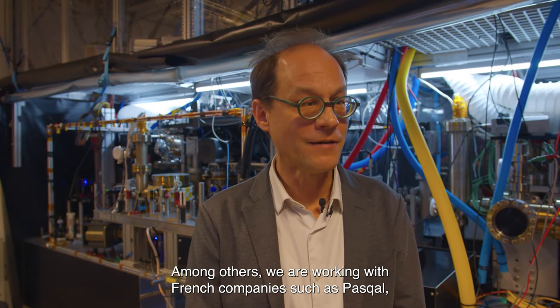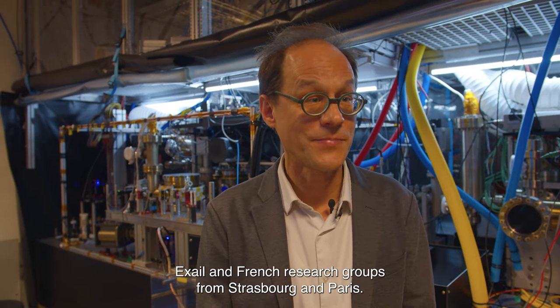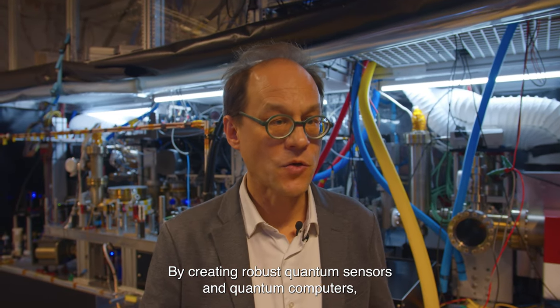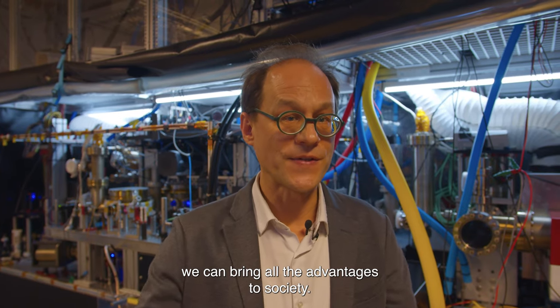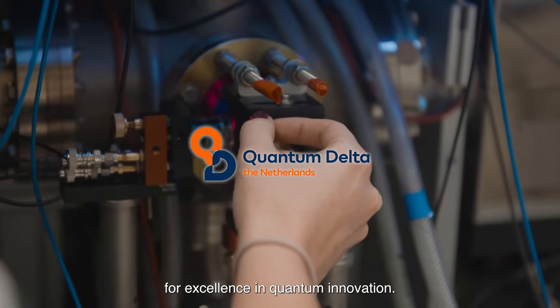Among others, we are working with French companies such as Pasqal and Exail and French research groups from Strasbourg and Paris. By creating robust quantum sensors and quantum computers, we can bring all the advantages to society.